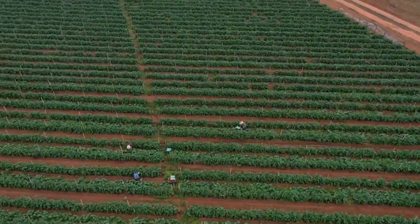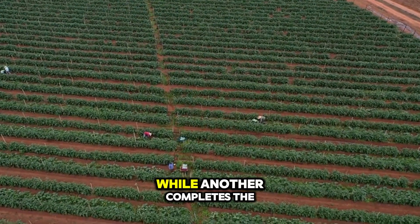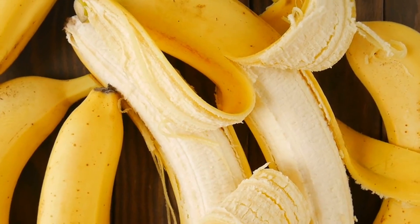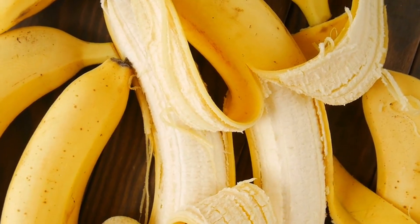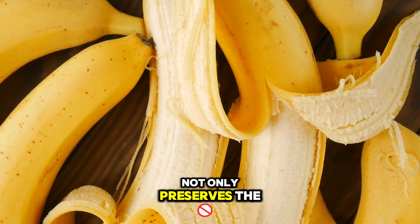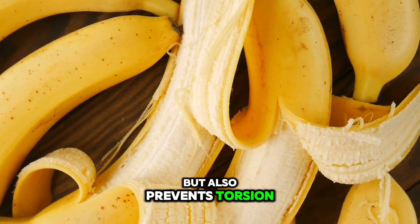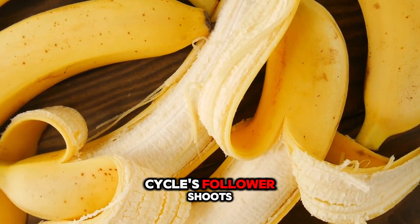In larger plantations, workers coordinate so that one person guides the descent of the bunch while another completes the final severance. This protects both the fruit from striking the ground and workers from injuries caused by sudden, uncontrolled collapses. Such mechanical control also prevents torsional damage to the mat that might compromise the next cycle's follower shoots.